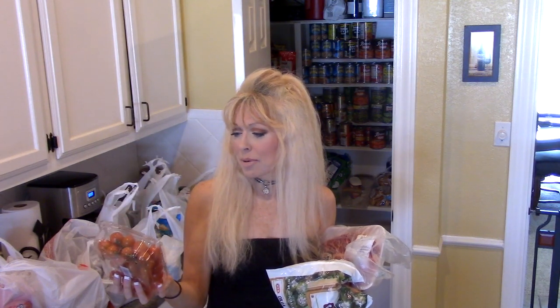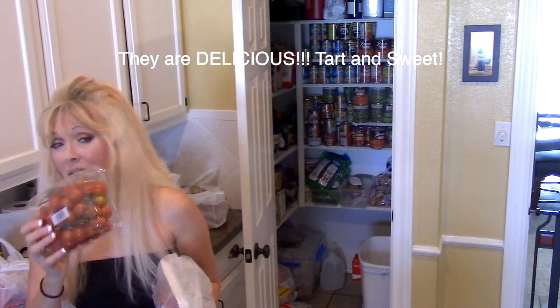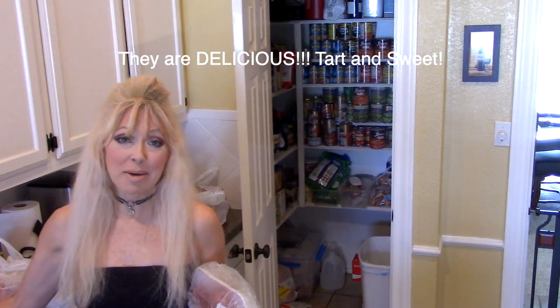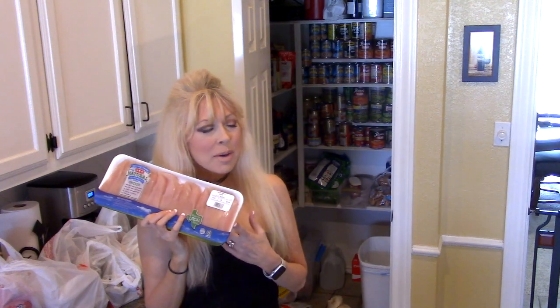I got tons of tomatoes because my allergies have been acting up and these eradicate my allergies like nothing else — like magic. I'm going to try these 'Flavor Bomb' sweet tomatoes; that sounds like candy. I got about 10 containers of tomatoes.